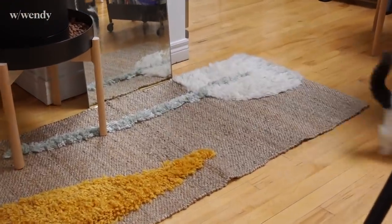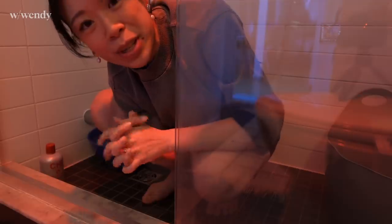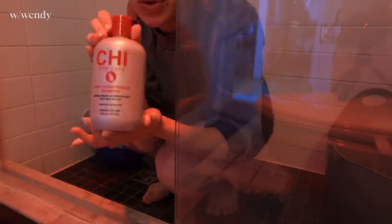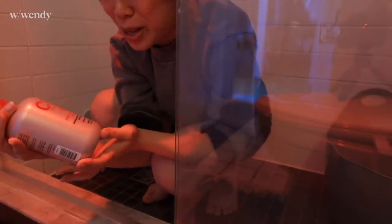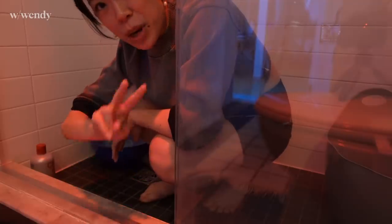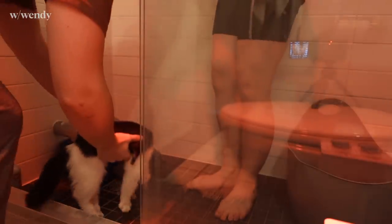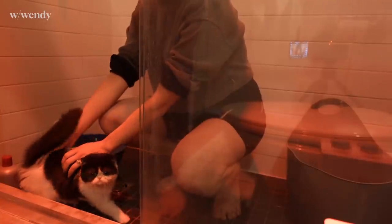Once every few weeks we've been giving Sagwa a bath so her fur is all beautiful and white. We use a two-in-one conditioning shampoo that is meant for cats. Once Dan and I did it together, once Dan bathed her alone — today I'm going to try it alone.